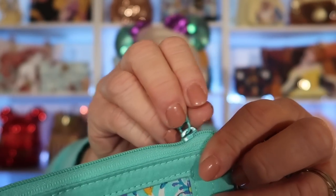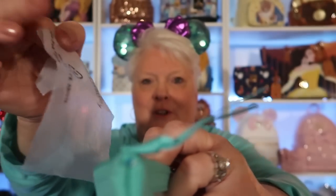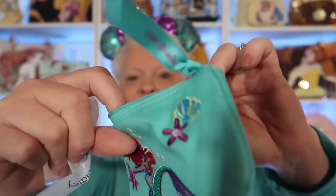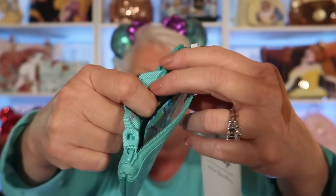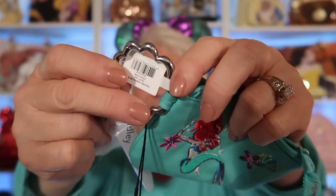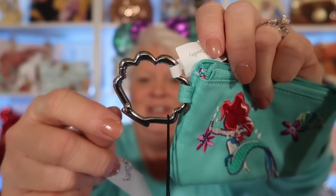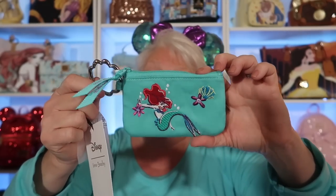When you open it up, you have a little Vera Bradley paper inside, and you have the beautiful design in there with the Disney Vera Bradley logo tag. You do have your little slip for the window for your ID, and then the other side you could put cards or whatever you like. It also has the same seashell attachment that you can slip on a bag if you want to. I just love it. This is your Zip ID case and it was $25.